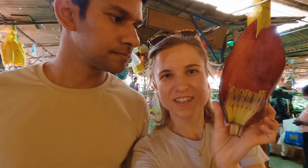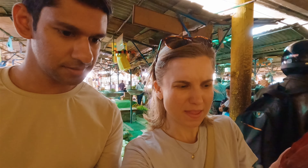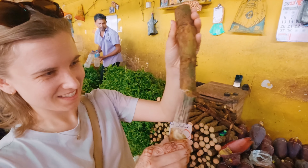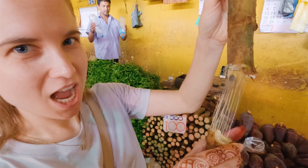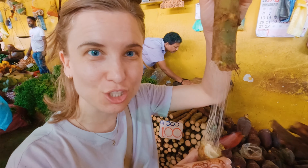This is a banana flower. I think they make curry with it as well. And what's that? The banana root. Look at the banana root - it's so cool, I've never seen that before. Wow, look how stretchy it is. It's almost like chewing gum.